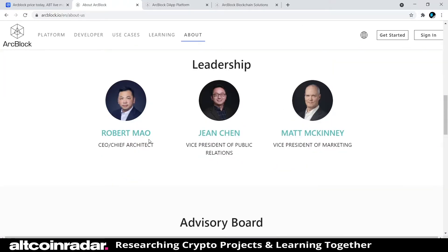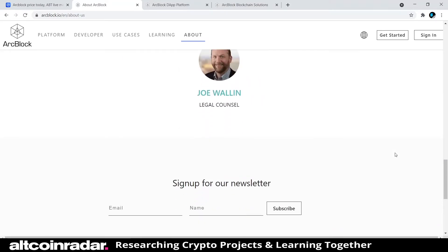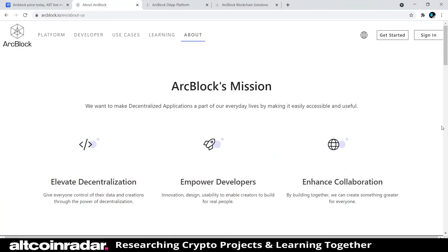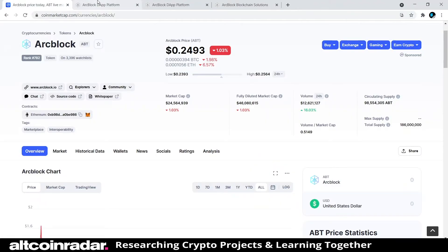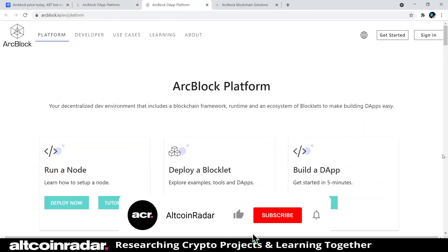In the team section we have Robert Mao as CEO, and then there's a vice president whose name I'm not sure how to pronounce, and Matt McKinney as Vice President of Marketing. They don't really show their full team of people working on the project. Based on the website, they don't seem like the biggest project out there, but I'm sure there are people finding good use cases for it.